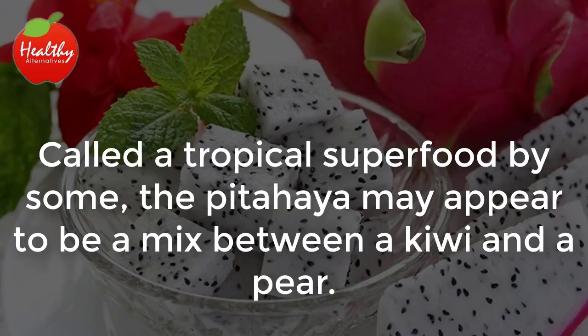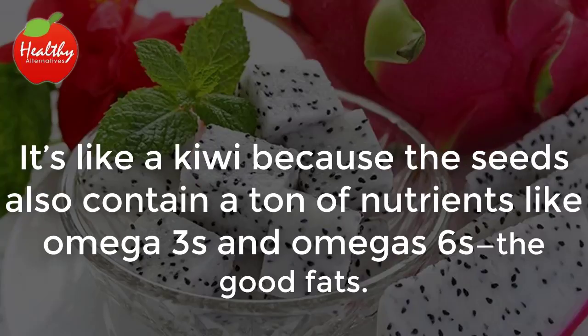Called a tropical superfood by some, the pitahaya may appear to be a mix between a kiwi and a pear. It's like a kiwi because the seeds also contain a ton of nutrients like omega-3s and omega-6s — the good fats.